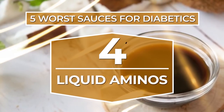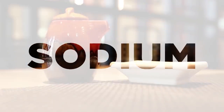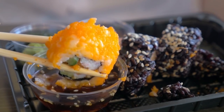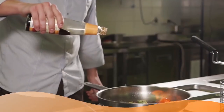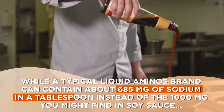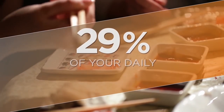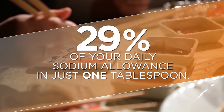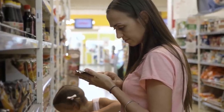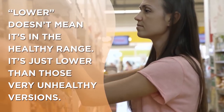Number 4: Liquid aminos. This one isn't loaded with sugar or calories, but it's bad for another reason — sodium. Liquid aminos is a less-salted alternative to soy sauce, but that doesn't mean it's much better. A typical liquid aminos brand can contain about 685 mg of sodium per tablespoon — still 29% of your daily sodium allowance. Be very careful when choosing lower sugar or sodium alternatives; lower doesn't mean it's in the healthy range, it's just lower than those very unhealthy versions.